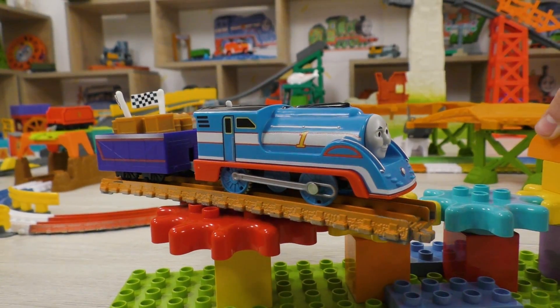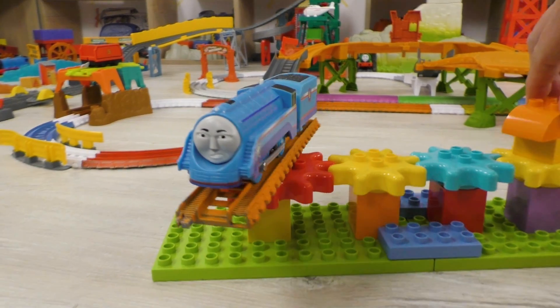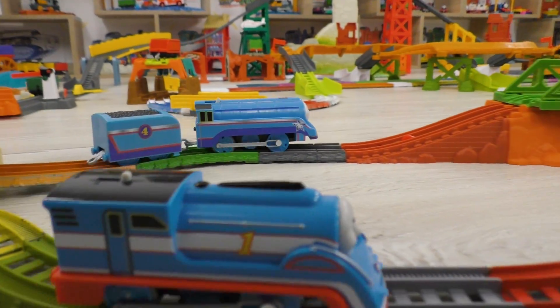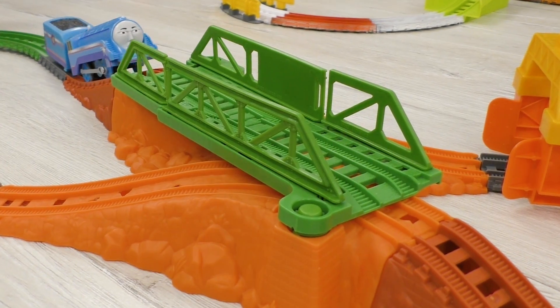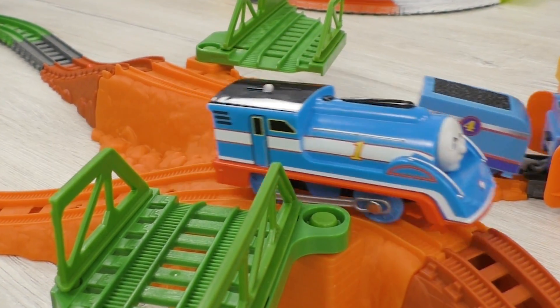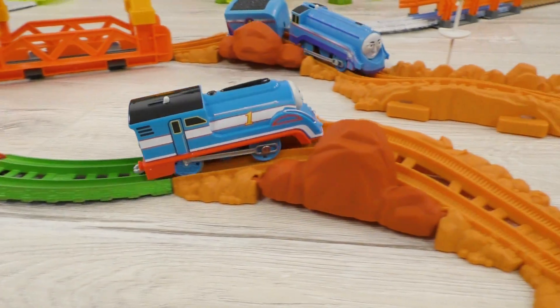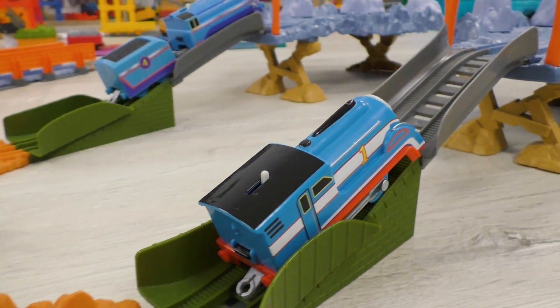Streamlined Thomas vs Shooting Star Gordon. Today we're gonna find out who's among them is faster, more agile and more powerful. And in the first contest we will learn how good these engines can drift.